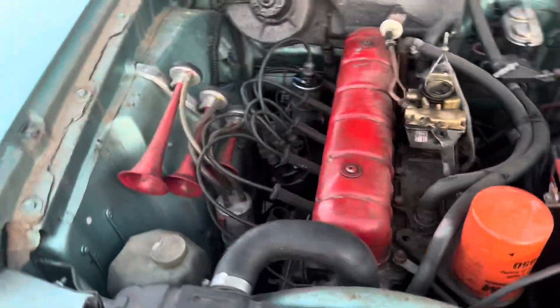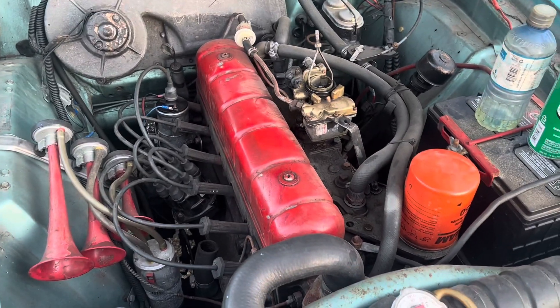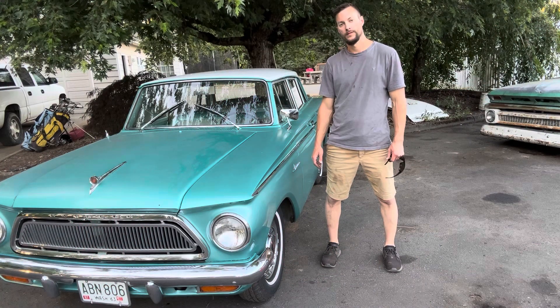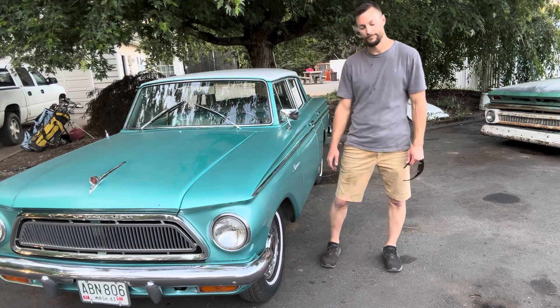Now that I've got all the correct parts back in there, let's give her one more shot. Imagine that — she's back up and running. I'm going to go ahead and get her on hold. So that's going to do it for this episode. Thanks for watching — like, subscribe, that'll help me keep things going, and we'll hopefully have another car up here soon. See you next time!